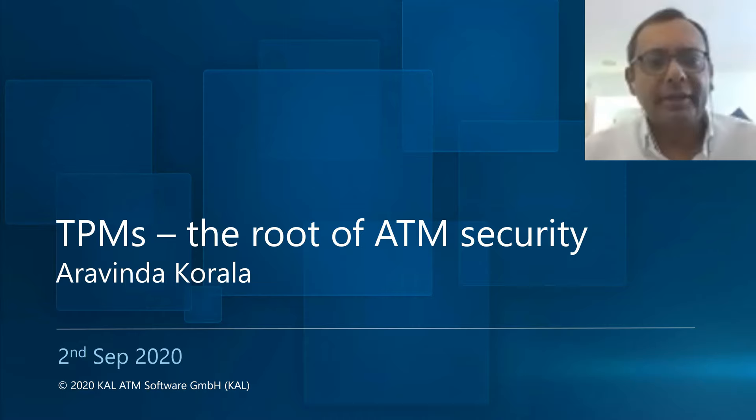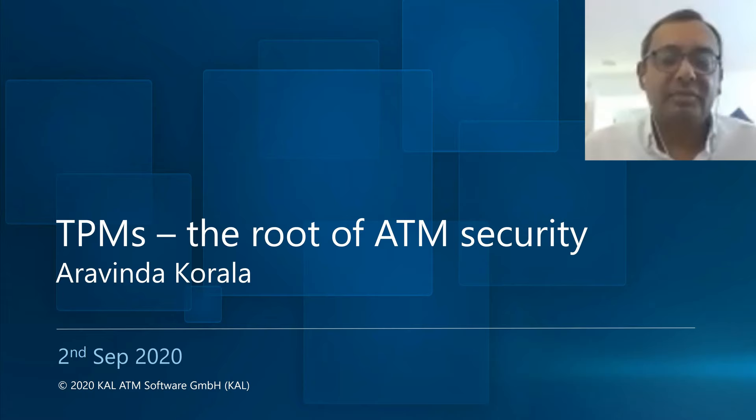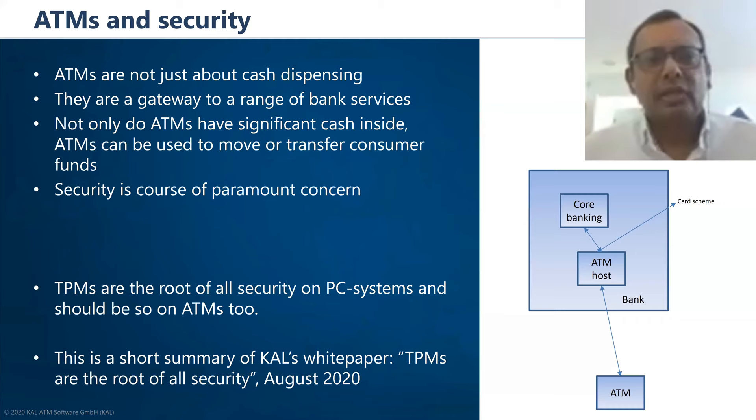My name is Arvind Akorala. I'm the CEO of Cal. I'm going to focus more on TPMs to secure ATMs, because TPMs are a generic PC solution, and the strange thing is that our ATM industry doesn't seem to use it as much as we should be.